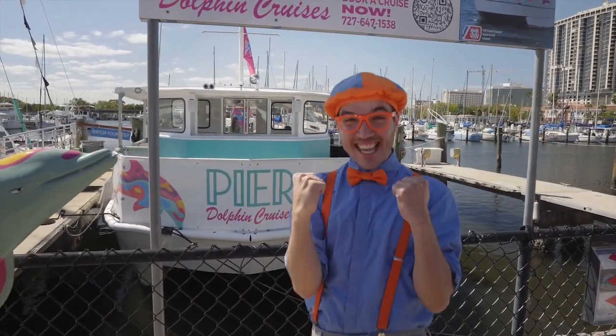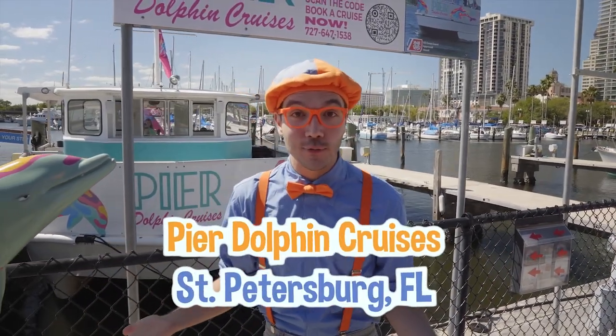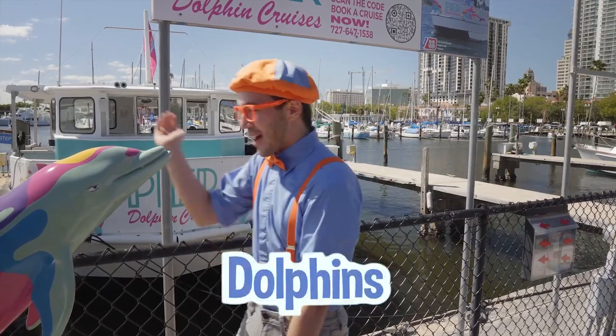It's enormous! I'm so excited because you and I are here at Pier Dolphin Cruises in St. Petersburg, Florida, and we get to explore and learn about all kinds of sea creatures and maybe see some dolphins!